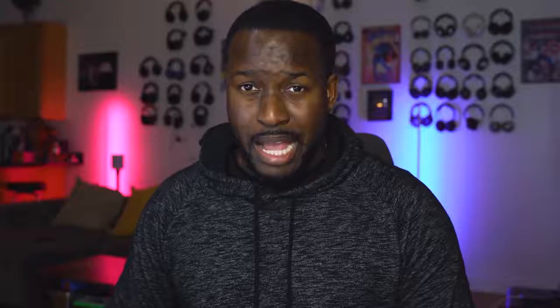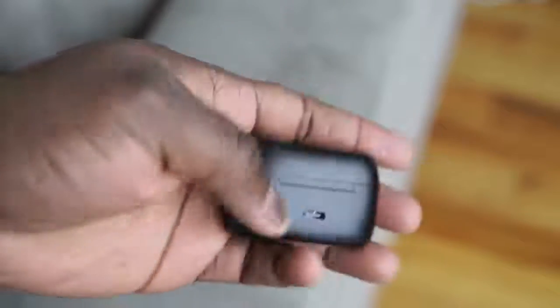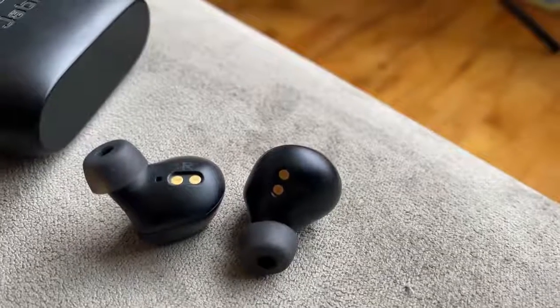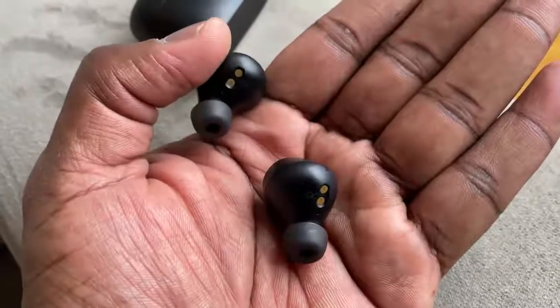My final pair are the Jabra Elite 75t. They came out a month ago but I think a lot of people will love them — a nice light, pocketable case and really light earbuds that fit very well. They have passive noise cancellation with a really nice seal, a pass-through feature activated by tapping the left ear cup, 6mm drivers, wind noise reduction on the microphones, and the microphones are great for conversations.